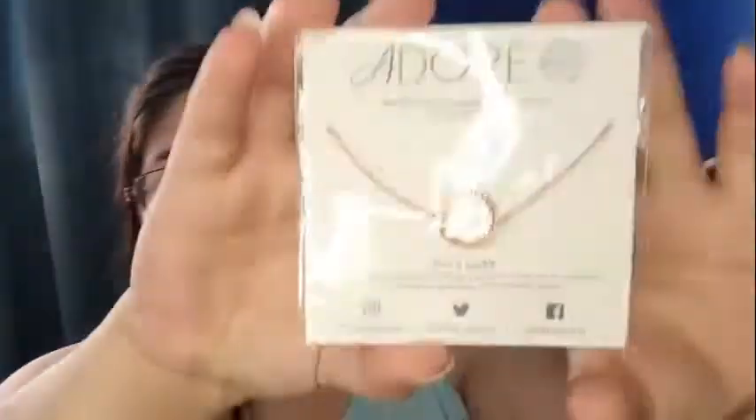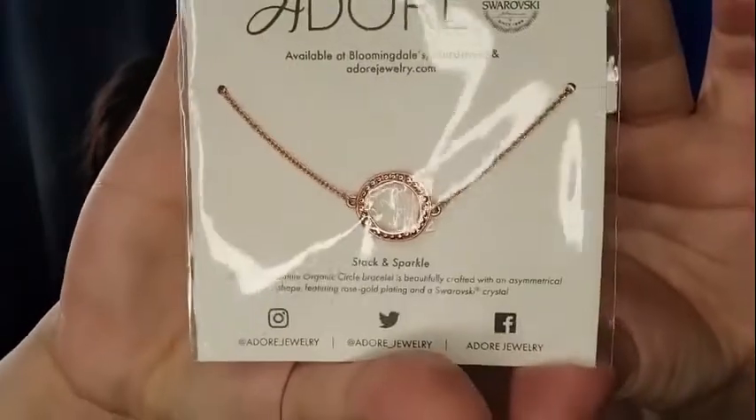There's this Adore Stack and Sparkle bracelet. It's Adore's signature organic circle bracelet, beautifully crafted with an asymmetrical shape featuring rose gold plating and Swarovski crystal. It looks pretty. I'm not sure if I'll keep it or not.